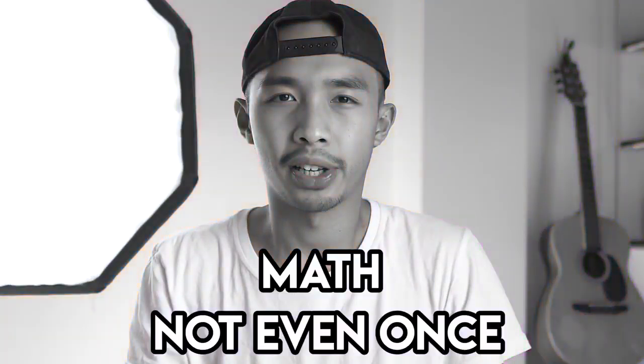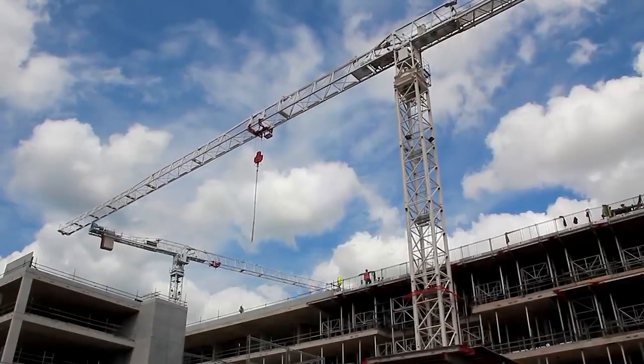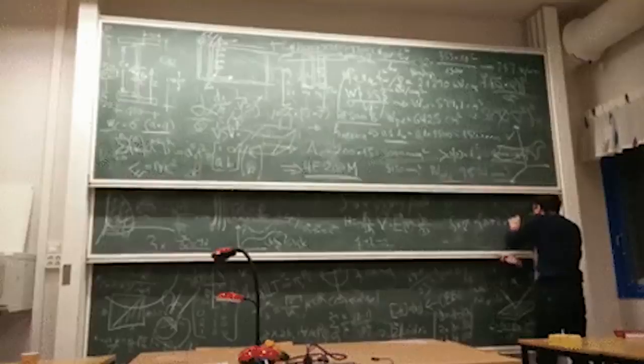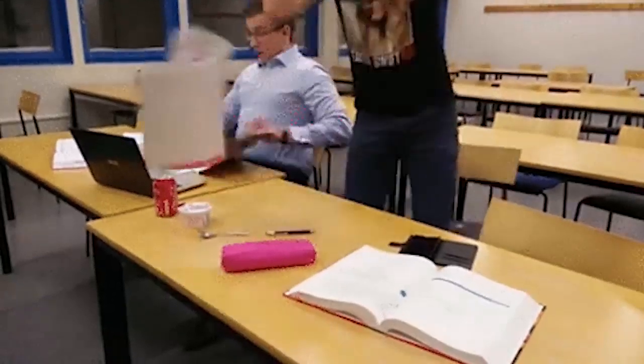That brings us to our last skill: math. This is probably the most asked question in the comments — do I have to be good at math to be an architect? The answer is complicated, just like math. I'll be honest: architecture does involve math and physics, because it's important that architects understand the math and physics involved in making structures and buildings. If you want to be an architect but struggle at math, here's the bad news: you cannot become an architect if you cannot do basic algebra, calculus, trigonometry, physics, and those math subjects. That's just how it is.